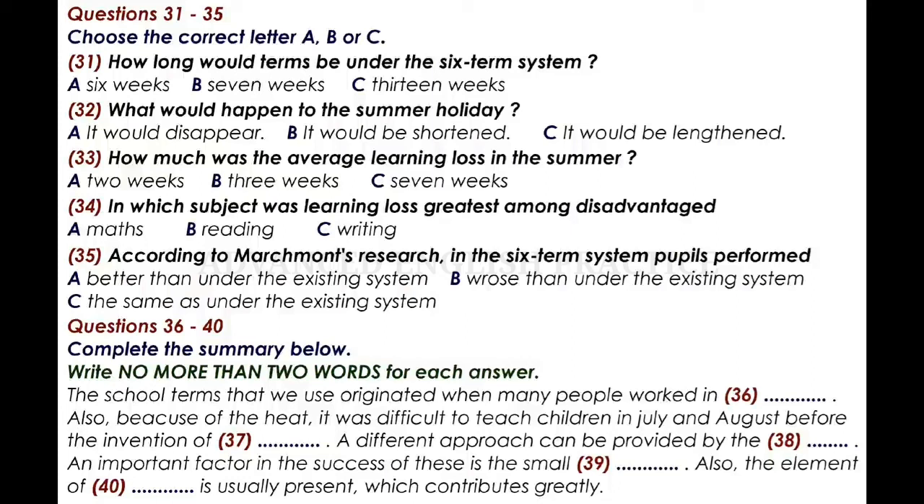So, the problem of learning loss in traditional schools is clear. However, the results of studies into the six-term system and learning loss are ambiguous. Marchmont found that pupils in six-term schools maintained their test scores after the shorter holiday period. This is certainly an improvement on the traditional system where pupils perform worse after the summer break. Bensen, however, found no differences between those in traditional schools and on the six-term schedule. It would seem reasonable that if long holidays result in learning loss, then shorter holidays should result in less learning loss. So, we await the outcome of further studies.